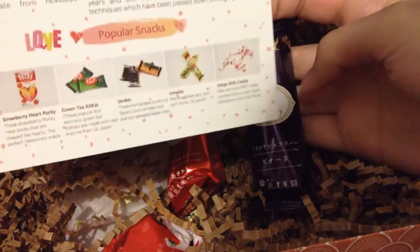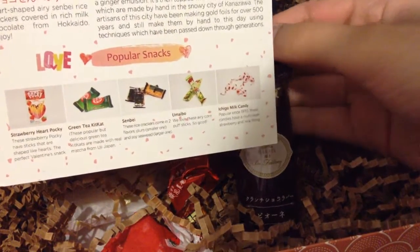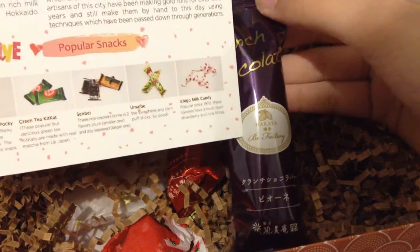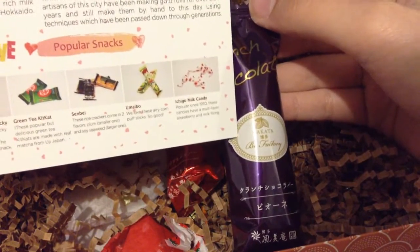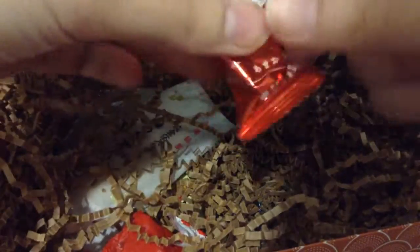First things first, we have a crunch chocolate — there are a couple of these. These chocolate crunch bars are made by a boutique store in Hakata, an old merchant city in southern Japan. This delicious snack is made from the freshest locally sourced fruits, cocoa from Madagascar, and cream from Hokkaido. It comes in two flavors: strawberry and blueberry. I love chocolate, so anything chocolate is a good time.